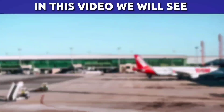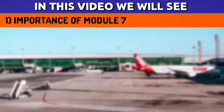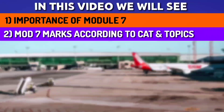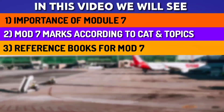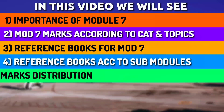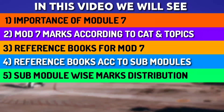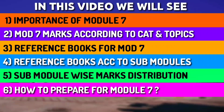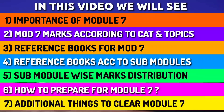In this video we will see: Number 1 - Importance of Module 7; Number 2 - Module 7 marks according to categories and topics; Number 3 - Reference books for Module 7; Number 4 - Reference books according to sub-modules; Number 5 - Sub-module wise marks distribution; Number 6 - How to prepare for Module 7; and finally some additional things to clear Module 7. So watch this video completely to get real information and knowledge.